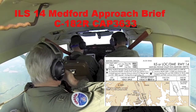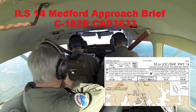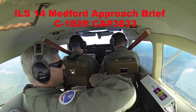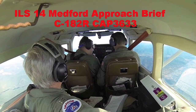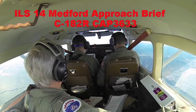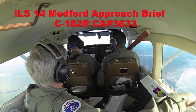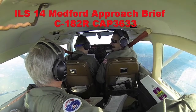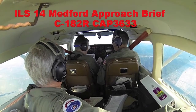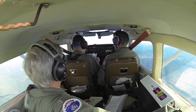I'll tell you what that is — it's going to be about 500 feet a minute. At 90 knots, that works out to 478 feet per minute. So basically, call it 500 feet per minute.